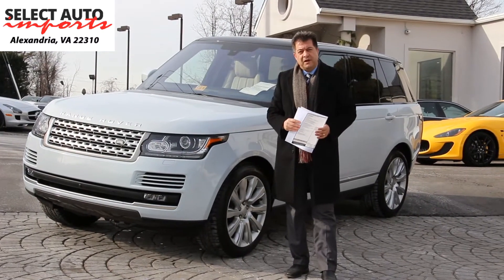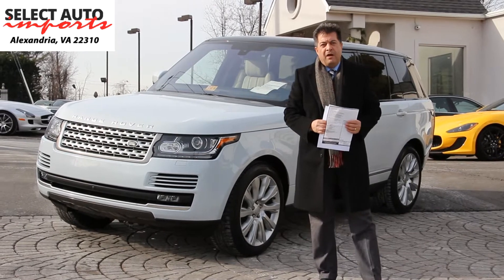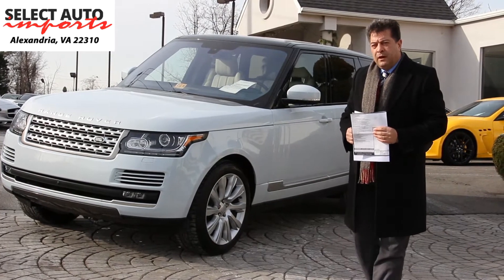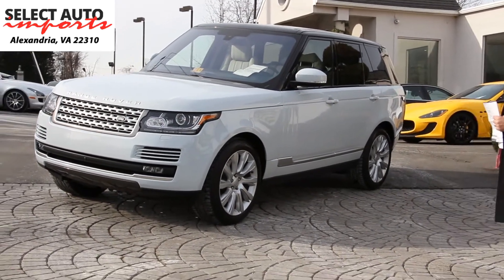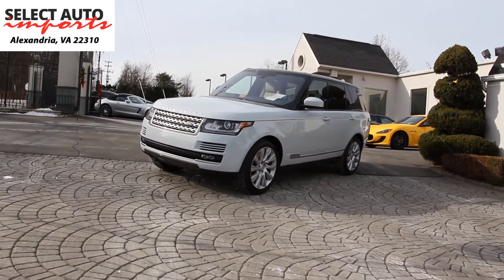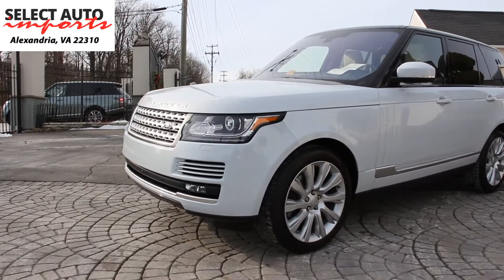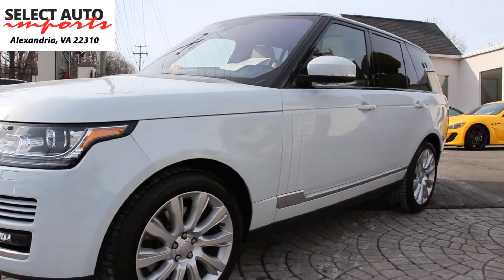Hello, Robert Sammery here with Select Auto Imports in Alexandria, Virginia. Very pleased to introduce to you this beautiful 2016 Range Rover Supercharged V8 that we have just received. This gorgeous automobile is in fact a one owner car. The previous owners are our VIP clients. They've known us for the past almost 20 years and they've bought probably seven or eight cars from us over the years.